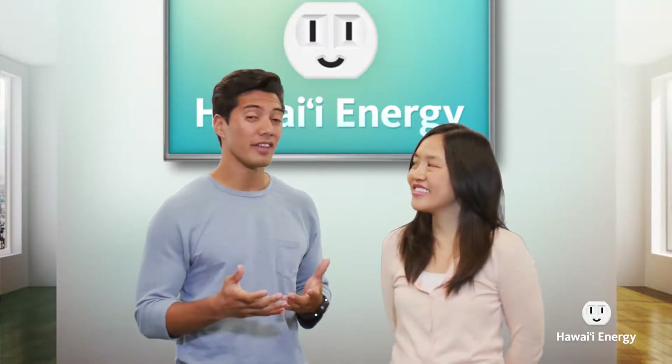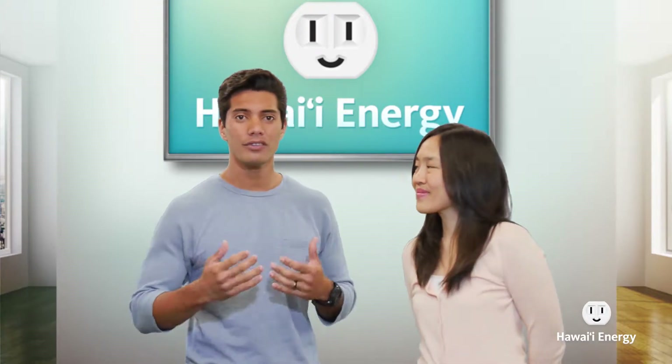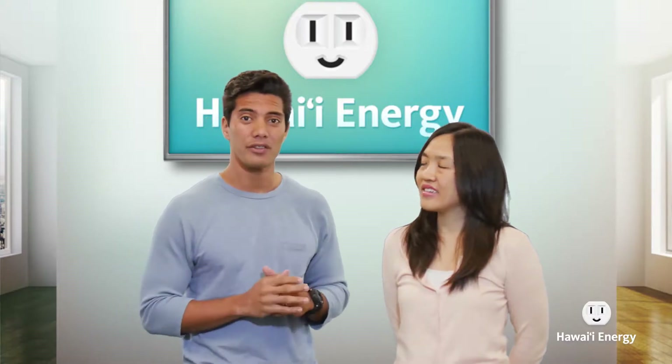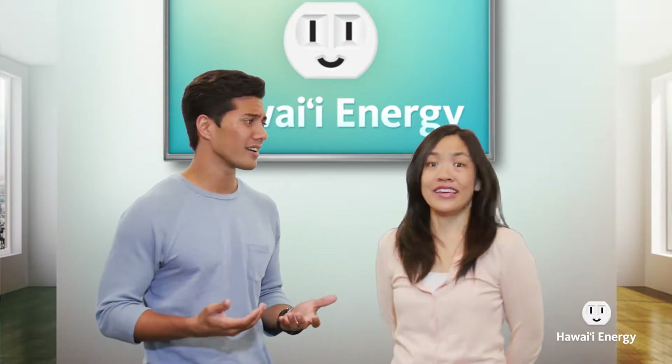In our last episode, we mentioned that about half of Hawaii's families rent their homes. What if all of our renters saved just 5% on their energy bill? Think about how much energy and money we'd be saving.